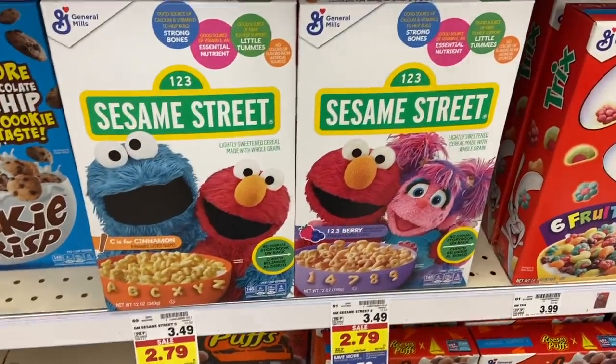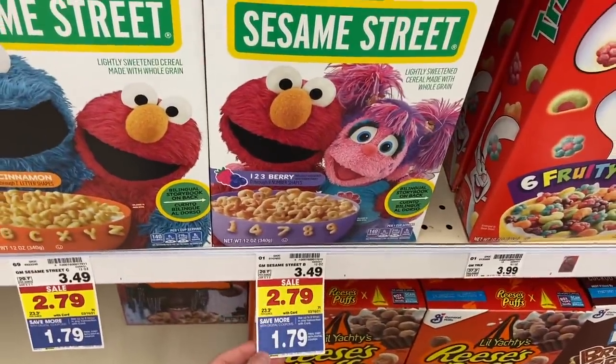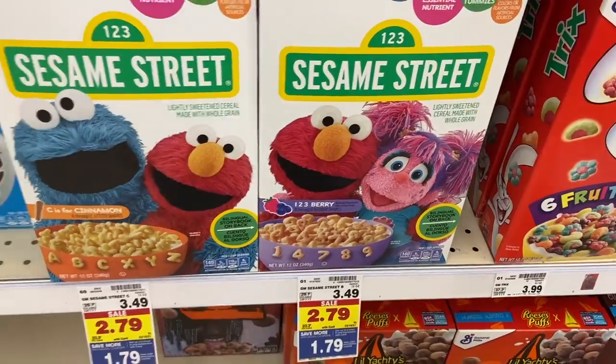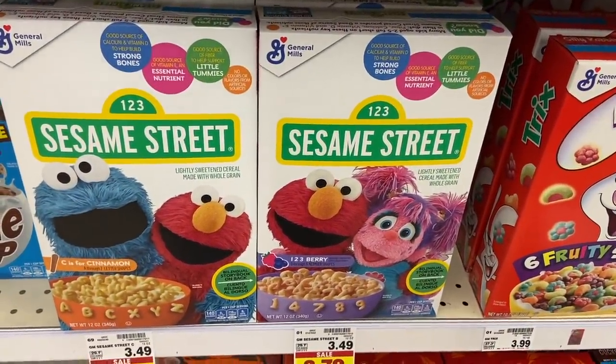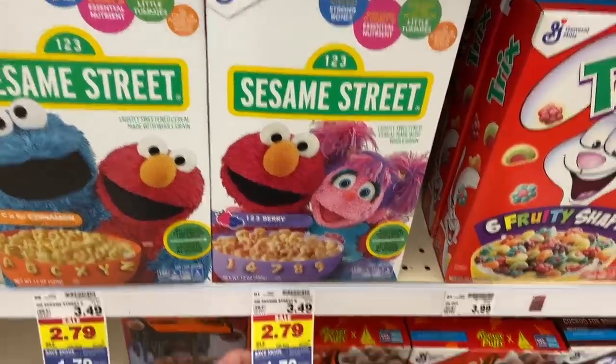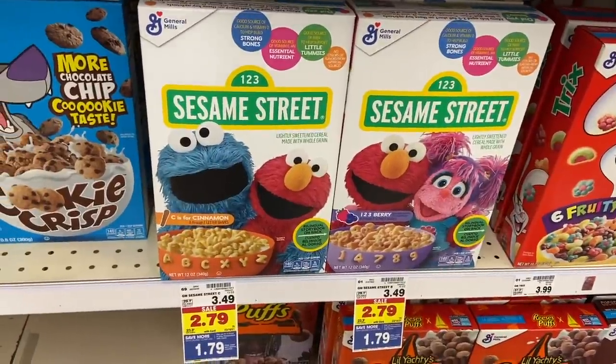A really awesome deal here on some Sesame Street cereal. They're $2.79 and there is a $1 5X coupon making them $1.79. And then Fetch Rewards has a $1 rebate back on any Sesame Street cereal — limit of one. So just get one, but it's going to be $0.79, which is a really nice deal — cheap cereal.